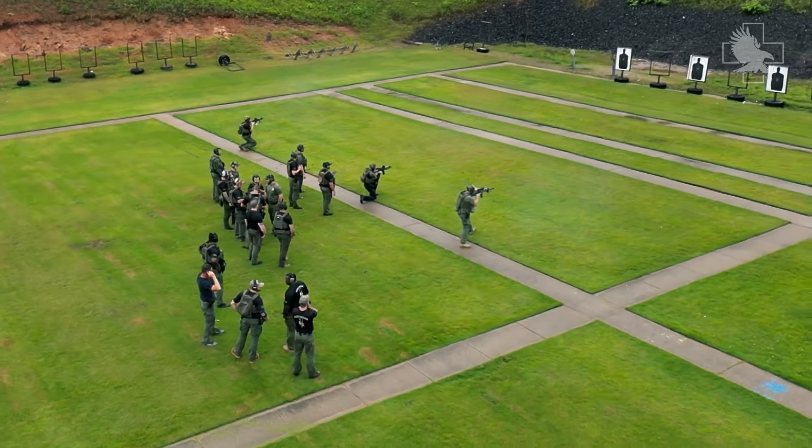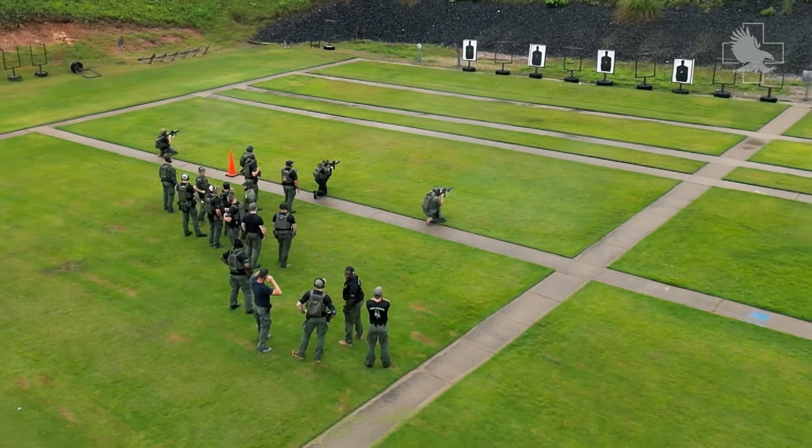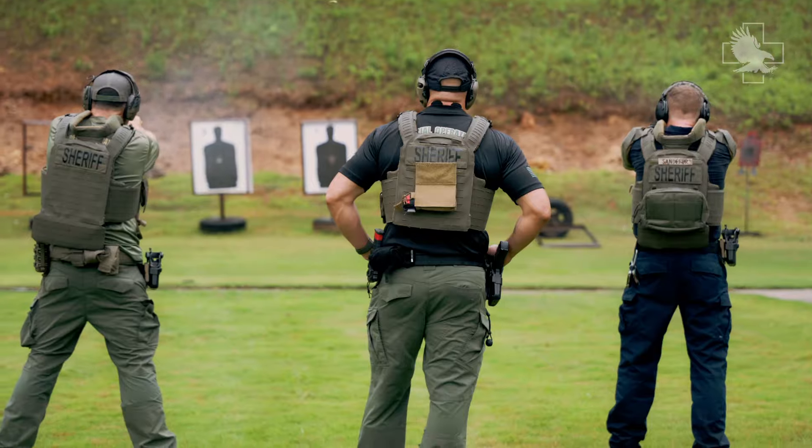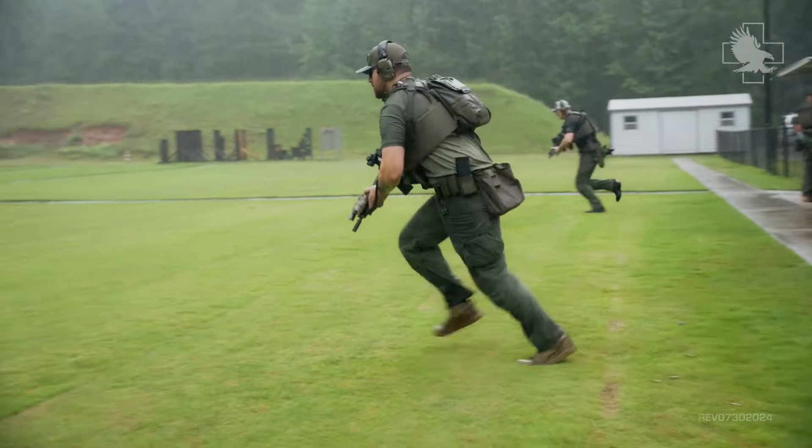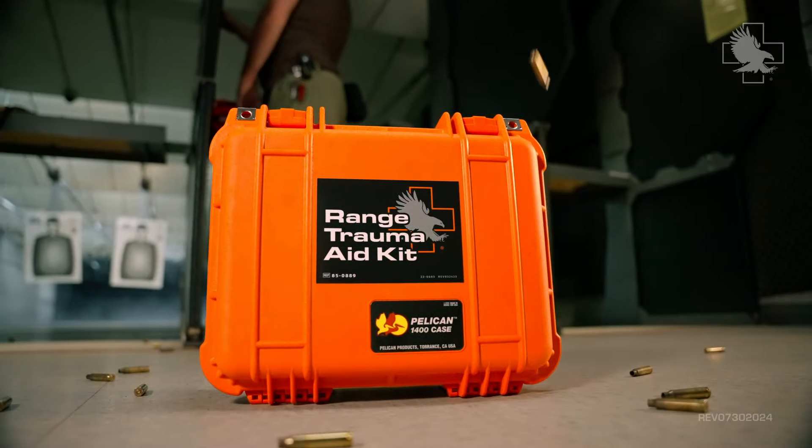The Range Trauma Kit is available in a rugged nylon bag that can be carried as a fanny pack, over the shoulder, or bandolier style. It can also be purchased in a Pelican Hard Case waterproof and crush-proof carrying option.